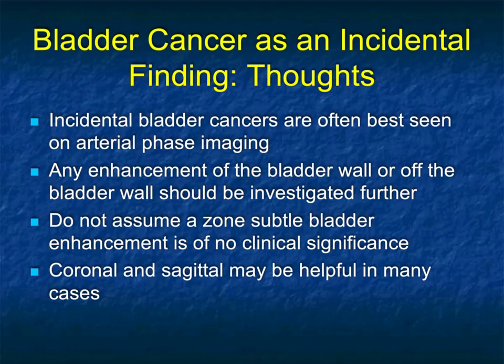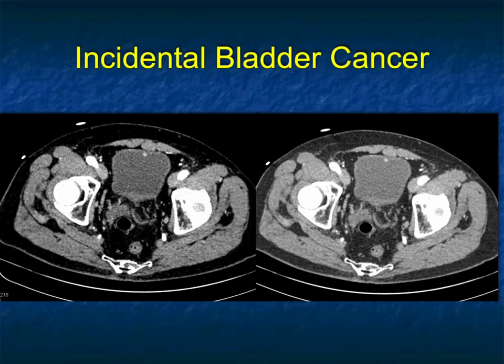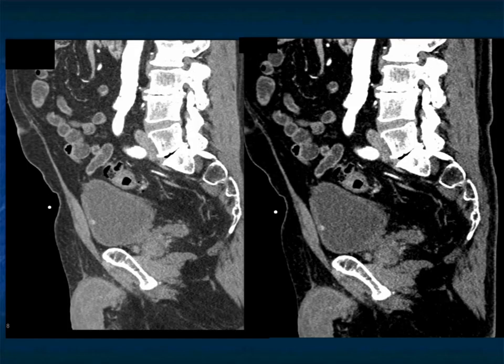Do not assume a zone of subtle bladder enhancement is of no clinical significance. Most of the time you can be very specific on the axials, but sagittals and coronals can help in other cases. For example, in a patient being evaluated for aortic aneurysm, there was a little enhancement at 12 o'clock — that was a five millimeter bladder cancer. The bladder was well distended, which is why it was visible. With bad protocol and a collapsed bladder, you may not see the lesion, but done correctly, you will pick up these incidental bladder cancers.